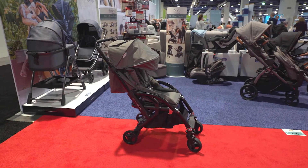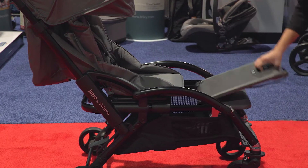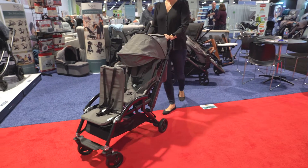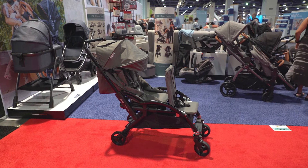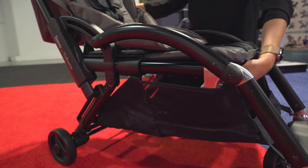The Vidiamo Limo is a compact stroller with a big surprise. A second seat pulls out from underneath the main seat, creating a double stroller on a moment's notice. The limo is unlike any other stroller because it transforms into a double without any added parts. When you lengthen the frame, you expand both the seating and the storage space.